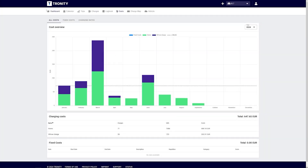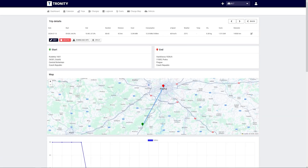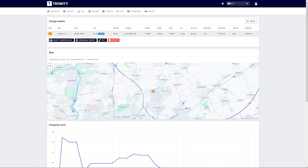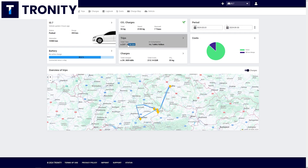If you want to know what you spend every month on your EV, all of your trips, how far you went, your average consumption, all of your charging sessions, how many kilowatt hours you charged, your AC to DC ratio — and you don't want to write all of this down yourself — then Tronity is exactly what you need.